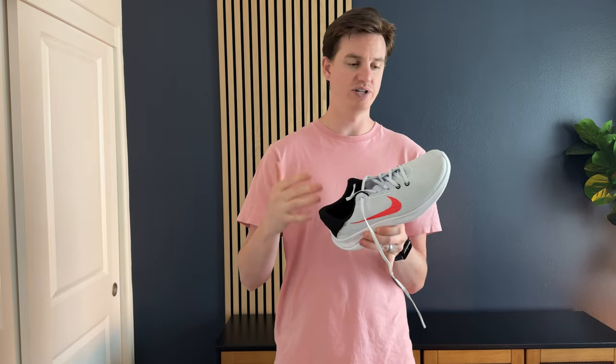They are a 10.5. I'm typically a 10.5 so they fit nice and true to size. They have decent padding on the inside and on the back. They don't have a ton of support here — they're definitely not like a running shoe. They're more of a casually formal shoe depending on how you wear them.